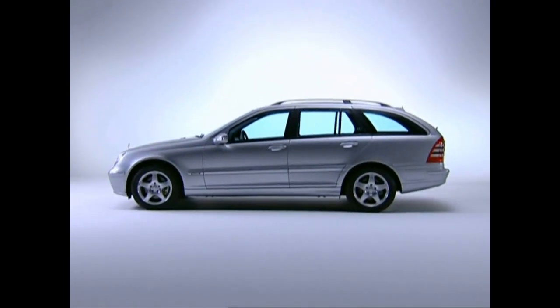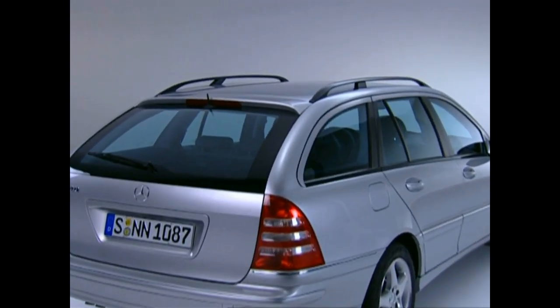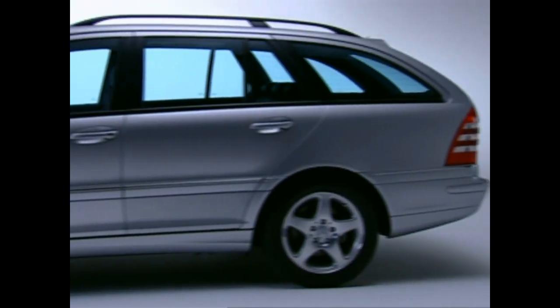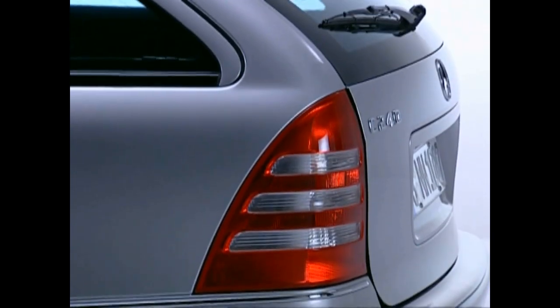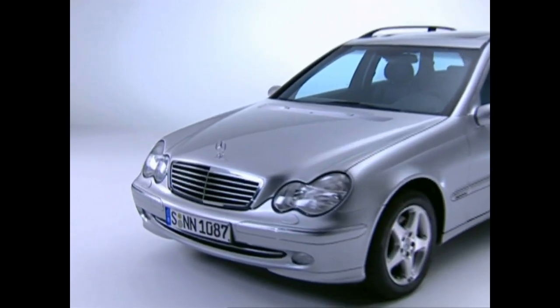After the introduction of the new C-Class, the eagerly awaited T-Model of the 203 series was released in March 2001. Its dynamic appearance exhibits a high degree of functionality. The designer's concept obviously underlines the lifestyle character of this elegantly proportioned station wagon.